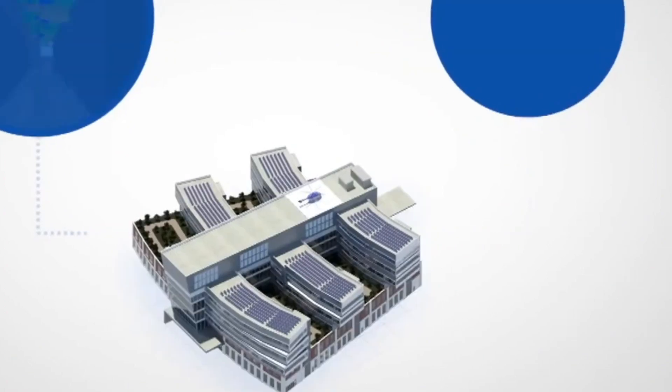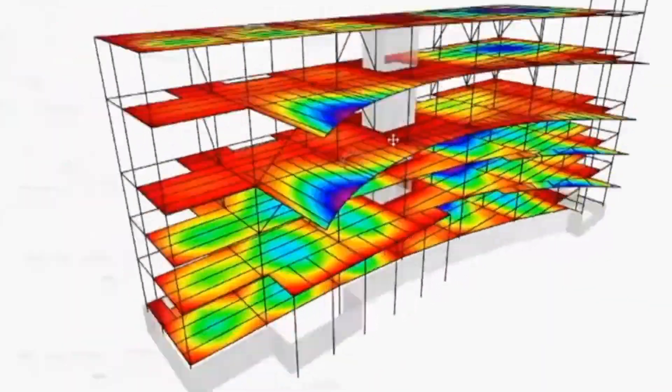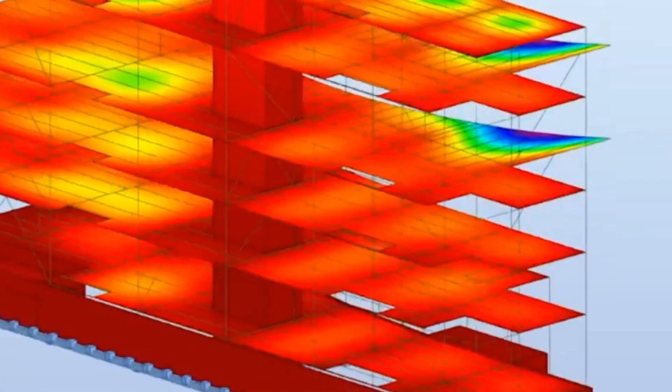By fostering an environment of cooperation, BIM streamlines the construction process, reduces errors, and enhances communication among all stakeholders.